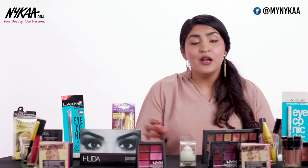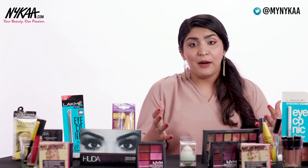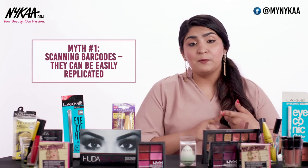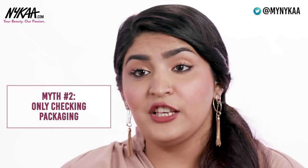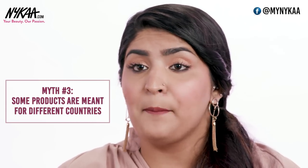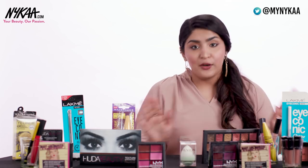Thinking that affordable products won't have a fake counterpart is one of the biggest mistakes you can make — there is a fake for everything available in the market. Make sure your research is on point. Some common myths: scanning the barcode is not reliable because barcodes can be easily replicated, and packaging alone can be duplicated very easily. Also, don't fall for the story that products are meant for a different country or have been illegally smuggled in — do not fall for that.